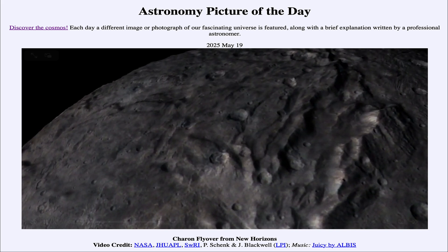That was our picture of the day for May 19th of 2025, titled Charon Flyover from New Horizons. We'll be back again tomorrow for the next picture, previewed to be Volcano Sky — we'll see what that is about tomorrow. Until then, have a great day everyone, and I will see you in class.